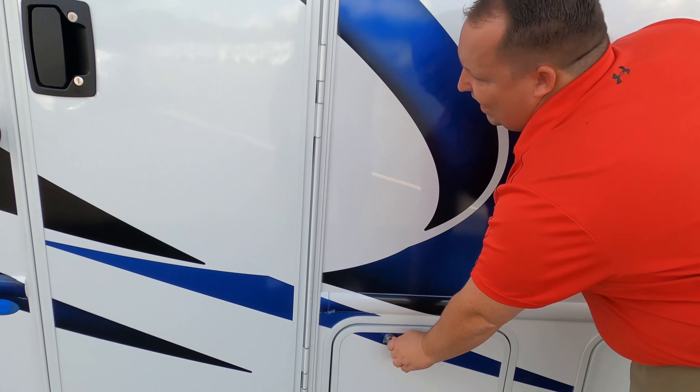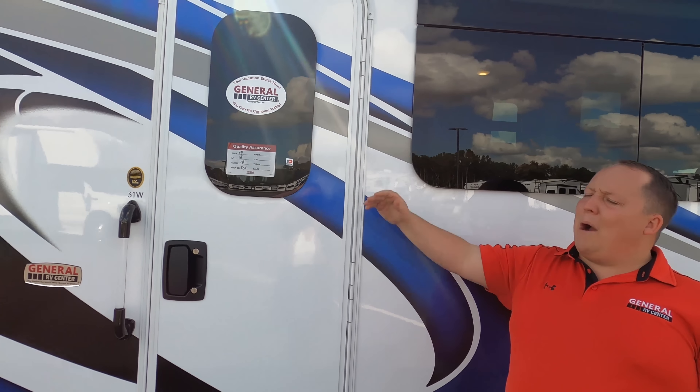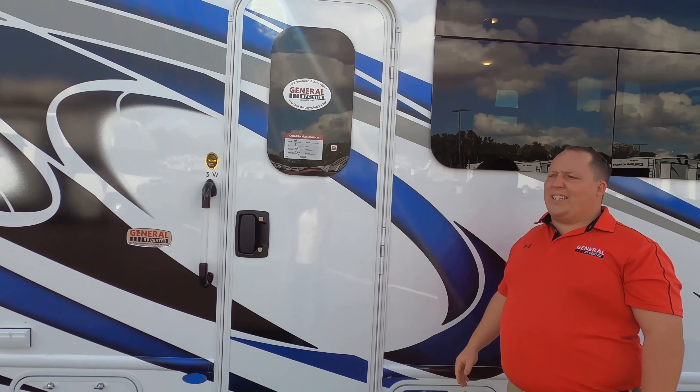There's a 2,000-watt inverter. This has a really nice big residential refrigerator on the inside. Nice power awning with LED lights. We have the propane tank right under here, and we'll have all the tank sizes, lengths, widths, and specs about this motorhome down in the description below.